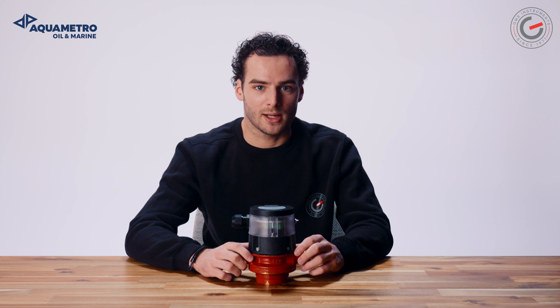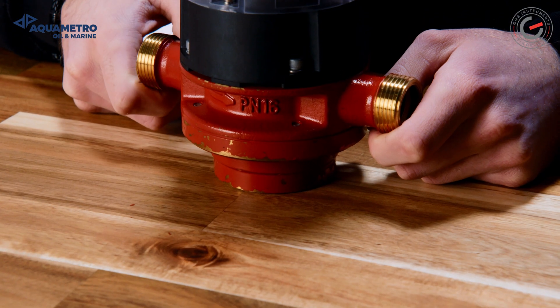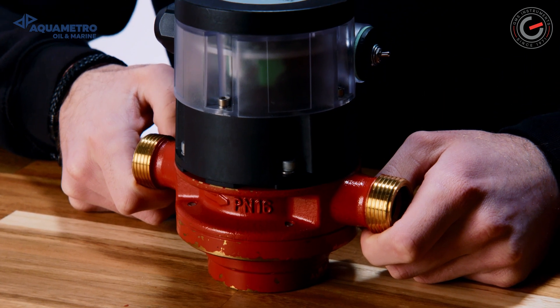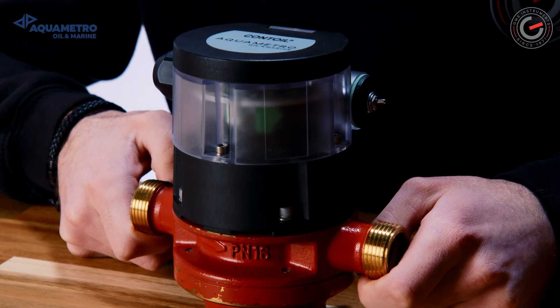The Contoil VZF2 is a flexible flow meter for fuel, mineral oil, heavy fuel oil and many other oily-like liquids. It's used for consumption measurement of various combustion engines — a reliable solution for any application where fuel oil is consumed.